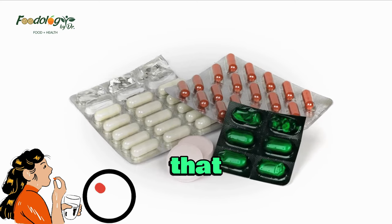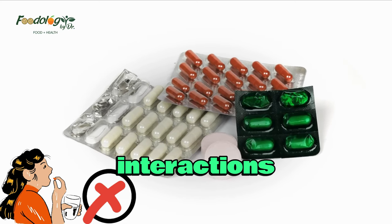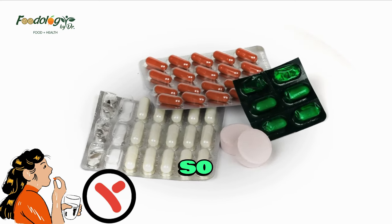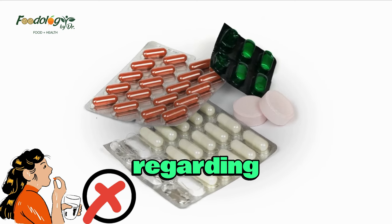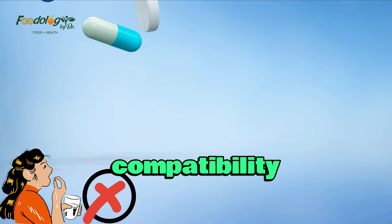It is important to note that alcohol can have different interactions with different medications, so it is crucial to consult with a healthcare professional or pharmacist regarding specific medications and their compatibility with alcohol.